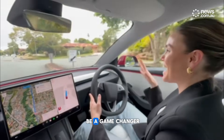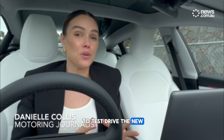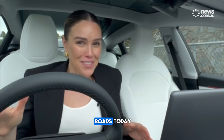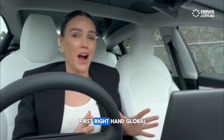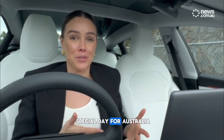This is going to be a game changer. We have been given the opportunity by Tesla to test drive the new full self-driving technology right here in Australia, in Brisbane, on Australian roads today. This is still in production and will be rolling out later this year, but we are the first right-hand drive global market to test this technology. So it's a really special day for Australia.